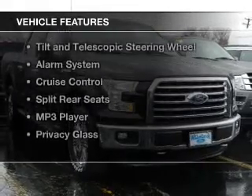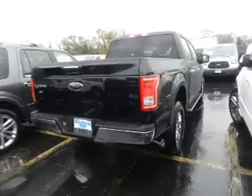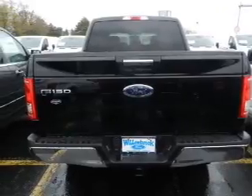The features include Bluetooth connectivity, Sirius XM satellite radio, steering wheel controls, aluminum rims, a tilt and telescopic steering wheel, and an alarm system.